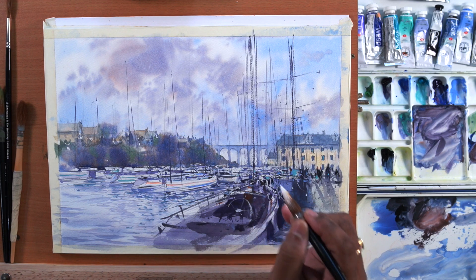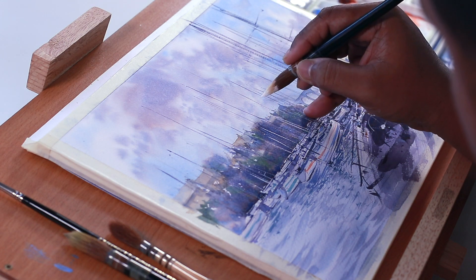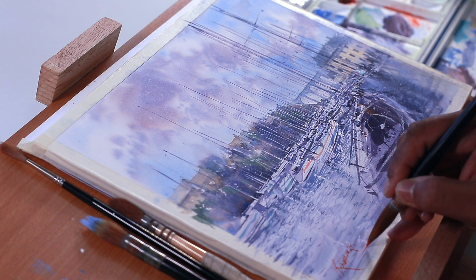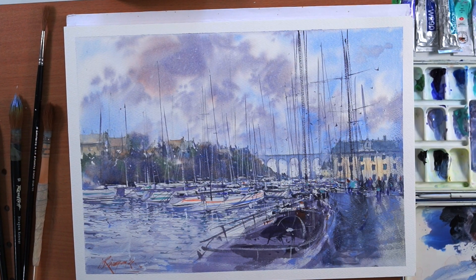Along the way, we will focus on creating atmosphere, expressing weather, and crafting the essence of a European winter scene on your canvas. Thank you so much for watching, and let's make something beautiful together.